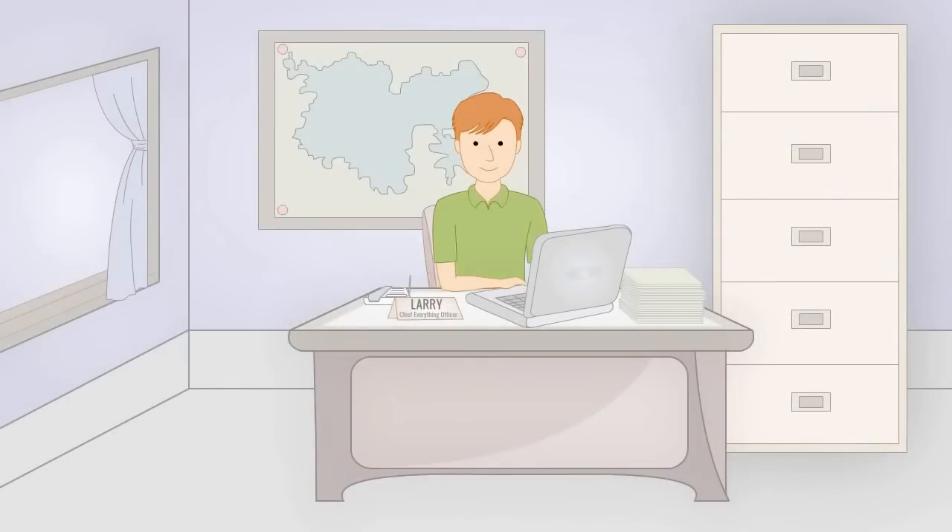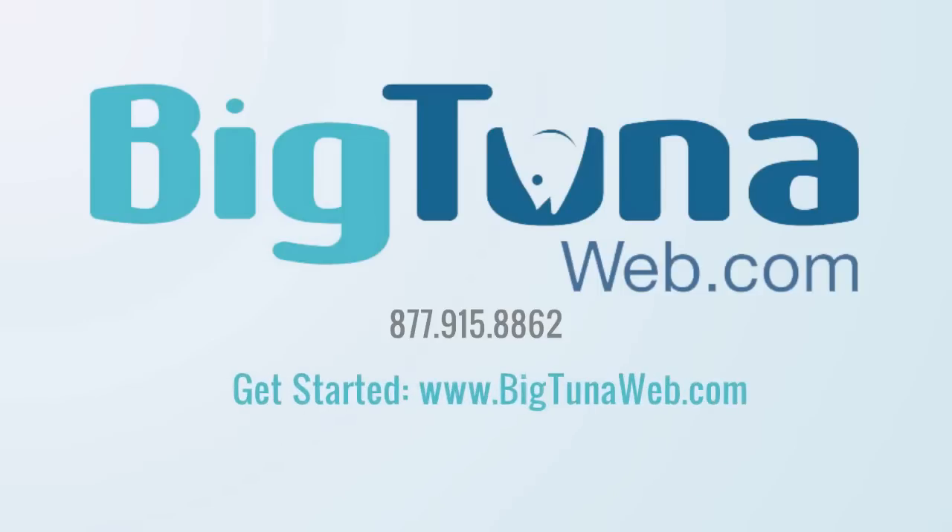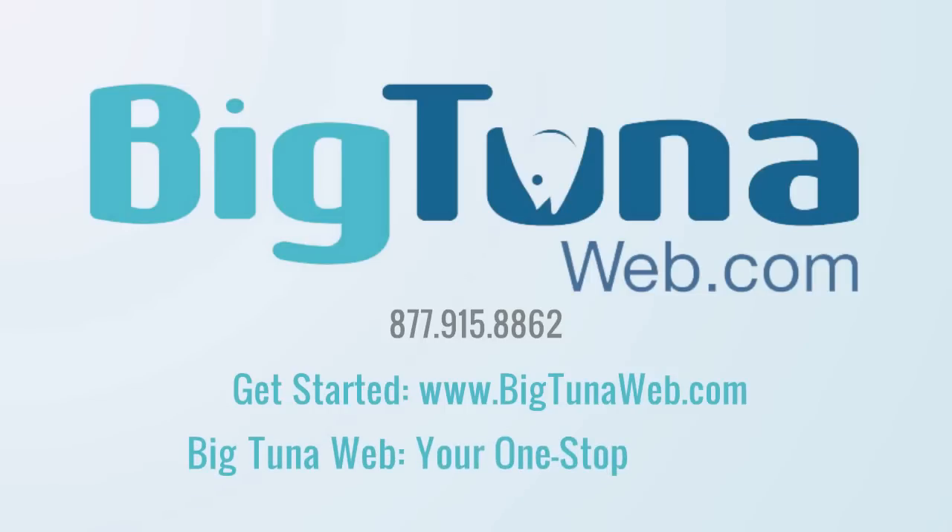So if you're a local business owner like Larry targeting local customers, Big Tuna Web is the company for you. To learn more, contact a web consultant at 877-915-8862 or use the Get Started link to begin establishing your online presence today. Big Tuna Web — your one-stop web shop.